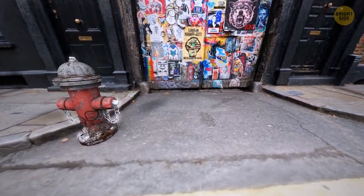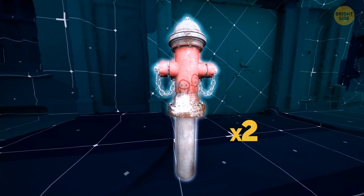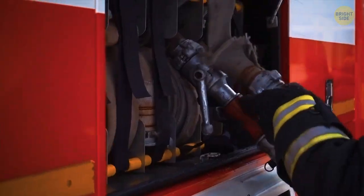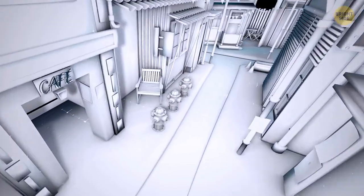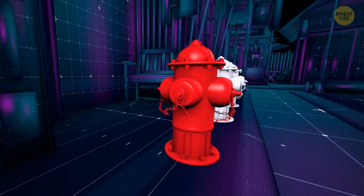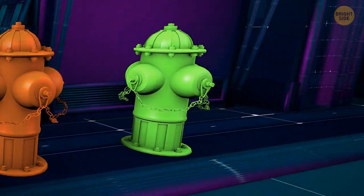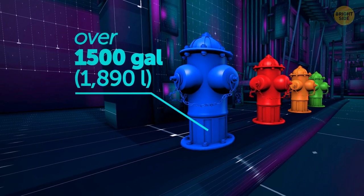If you look at a fire hydrant on the street, you'll think it's about 3 feet in height. But the actual size is twice as large if you count the rest of the hydrant, which is hiding underground. They're mostly red, and it's not just urban design — they need to be bright, easily noticeable colors so firefighters can spot them fast. The choice of color also depends on how much water the hydrant can hold: a red fire hydrant can supply 500 gallons per minute, orange at least 1,000 gallons, green ones mostly 1,500 gallons, and blue ones can generally contain over 1,500 gallons per minute.